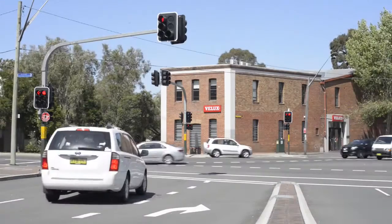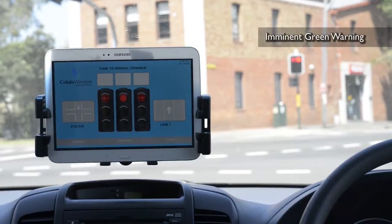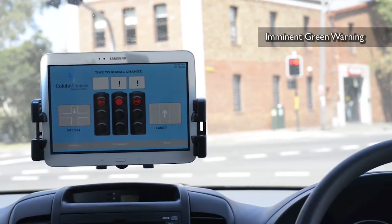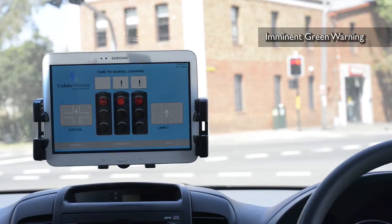The trial system has three modes of operation. The first is imminent green warning, where the driver is given an advanced warning that the signals are about to change from red to green.